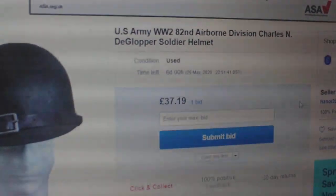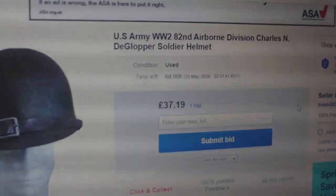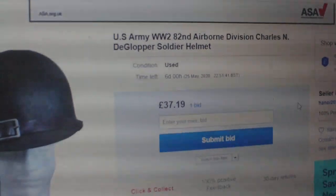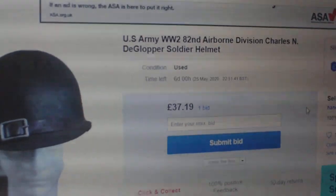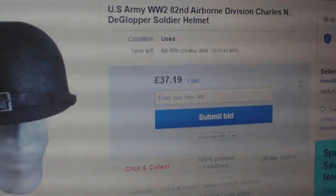US Army, World War II, 82nd Airborne Division, Charles N.D. Glopper, soldier helmet. £37, one bid from our faker in Glasgow.